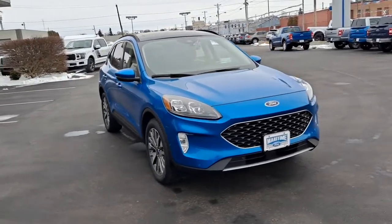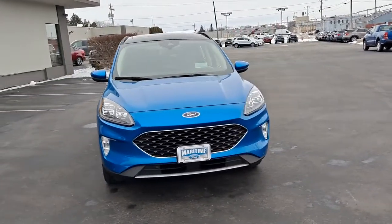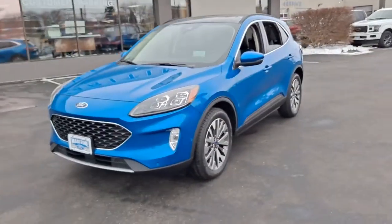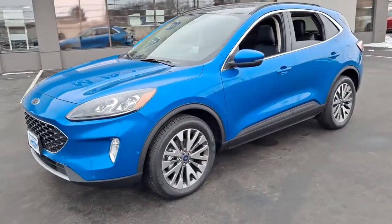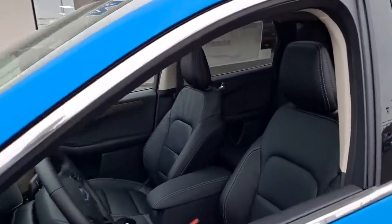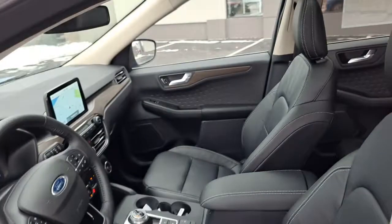Hop into the 2020 Ford Escape. De-stress and decompress in this sleek and sporty Escape. Its quiet cabin, flexible seating and cargo storage, safety features, connectivity, and all-weather capabilities infuse every drive with confidence.